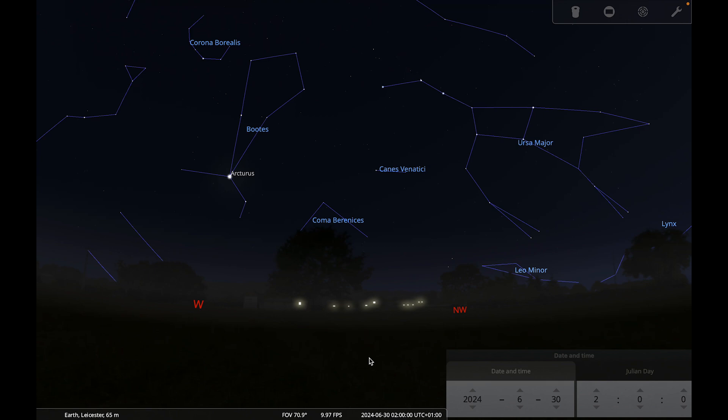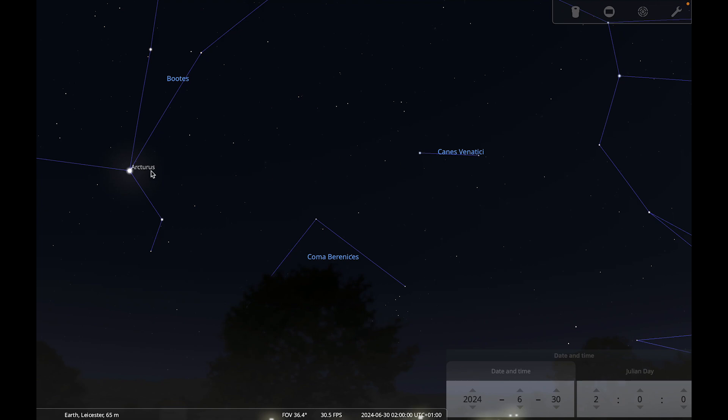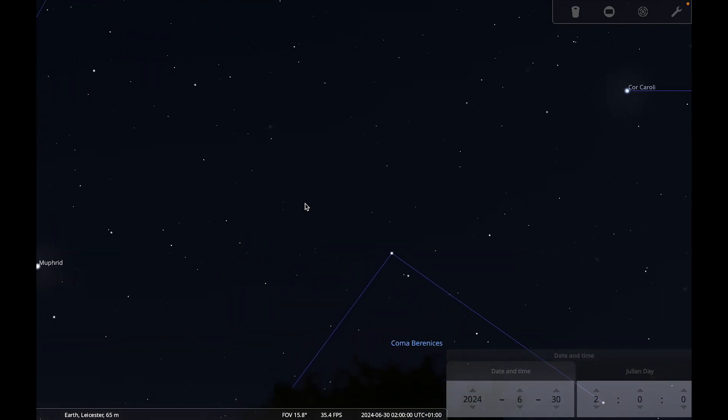That leads nicely into our deep-sky target for this month: the globular cluster M3. I'm cheating slightly because I normally choose a deep-sky object in the constellation of the month, but M3 technically resides in Canes Venatici — this little constellation with two not very bright stars. However, Arcturus is a really good pointer for M3, and it's actually a little closer to Arcturus than to those stars. Zoom into the area between Canes Venatici and Arcturus and look for a fuzzy blob.